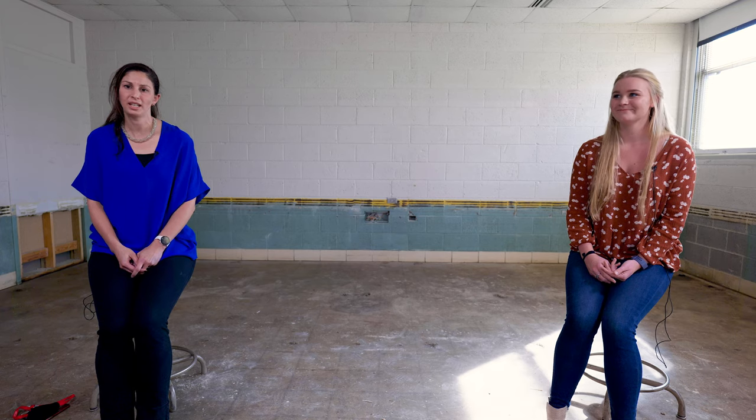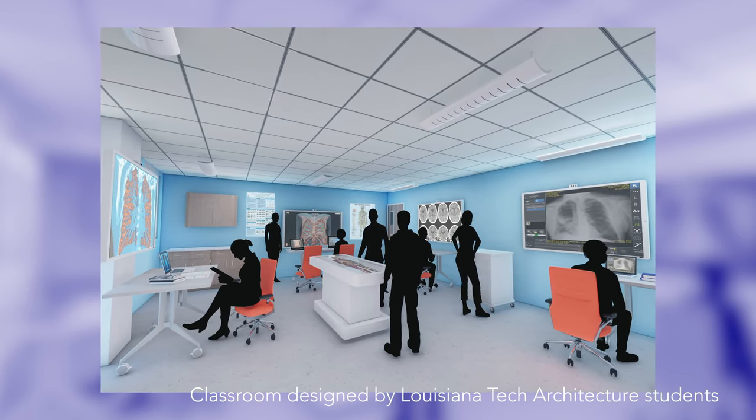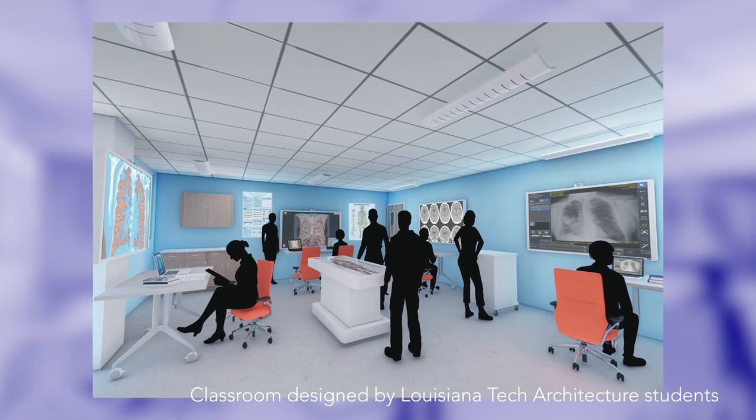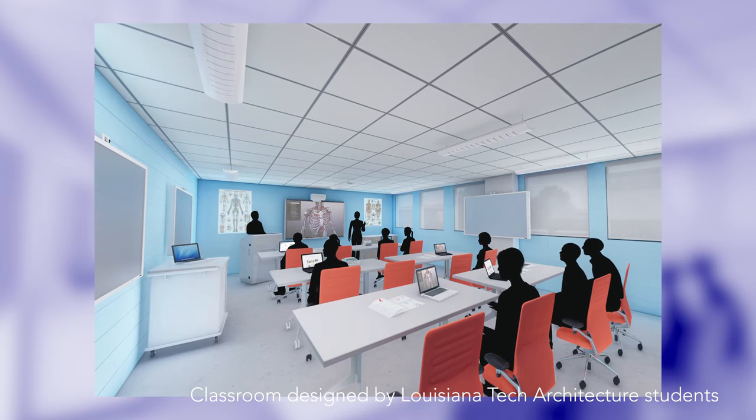In case you're wondering where we are filming this video, we are in Carson Taylor Hall on Tech's campus in the classroom that is being renovated for the new state-of-the-art Virtual Anatomy Lab. The lab will use innovative technology to create a three-dimensional environment that will provide an amazing learning experience for students in all the health science programs in our college as well as other programs across our campus.